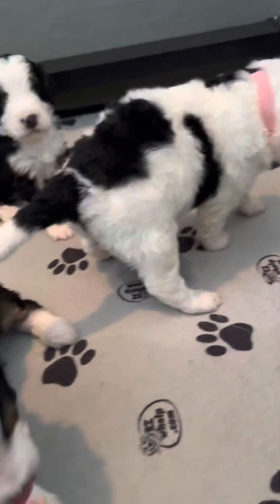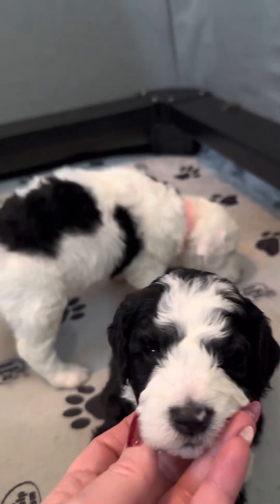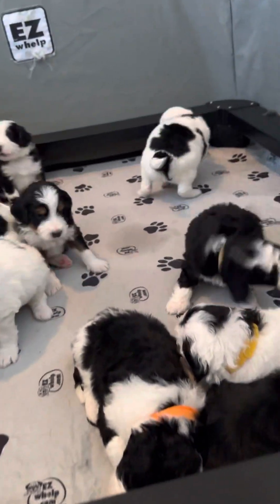They still sleep and eat most of the time, but they're starting to play a little bit more. Very cute. Very wonderful litter.